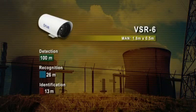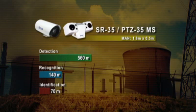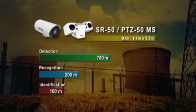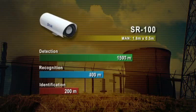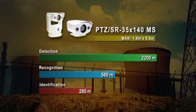A VSR6 thermal imaging camera equipped with a 6mm lens can detect a man at a distance of 100 meters in total darkness. A PTZ35x140MS equipped with a 140mm lens allows you to detect man-sized targets over 2 kilometers away.